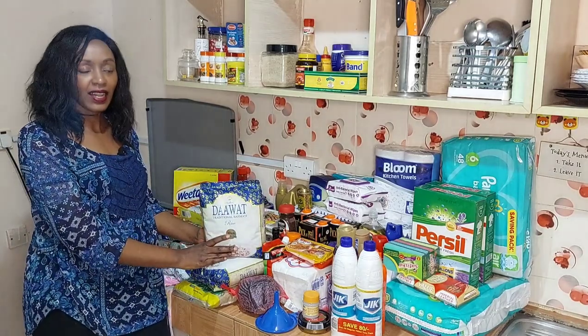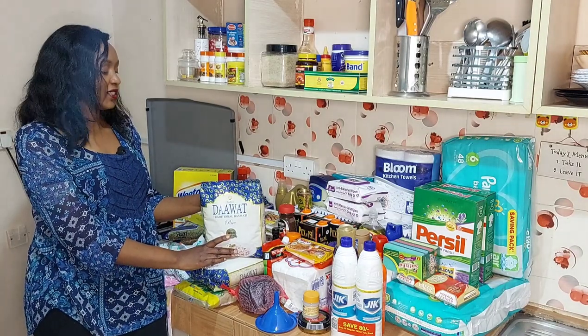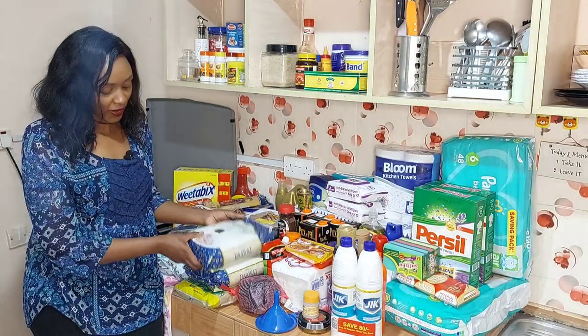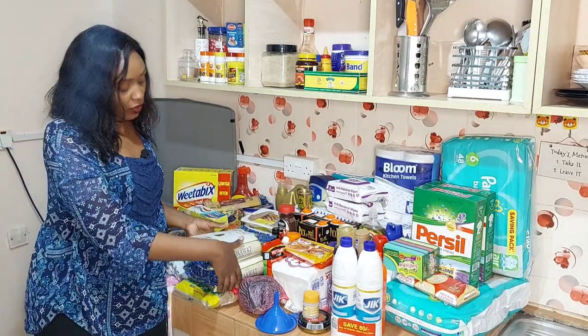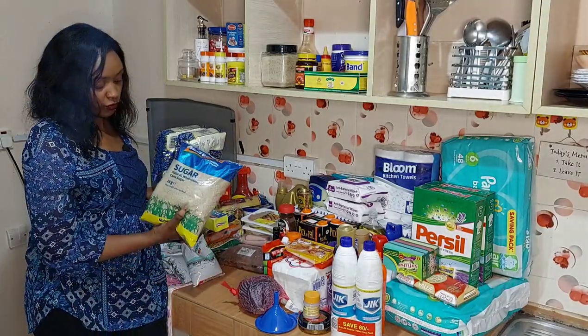Moving on to rice — this is the one I've decided to stick with: Dawat Traditional Basmati rice. It's actually good quality rice. I got four kilos, and I also got two kilos of sugar.